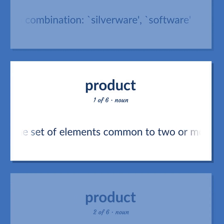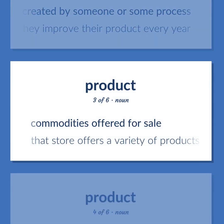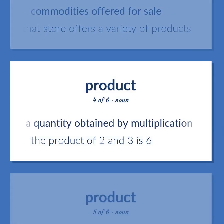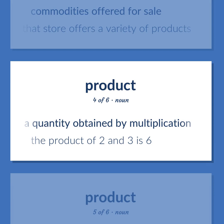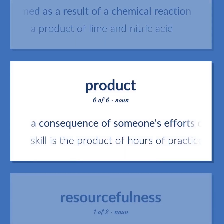Product: The set of elements common to two or more sets. An artifact that has been created by someone or some process — they improve their product every year. Commodities offered for sale — that store offers a variety of products. A quantity obtained by multiplication — the product of two and three is six. A chemical substance formed as a result of a chemical reaction — a product of lime and nitric acid. A consequence of someone's efforts — skill is the product of hours of practice.